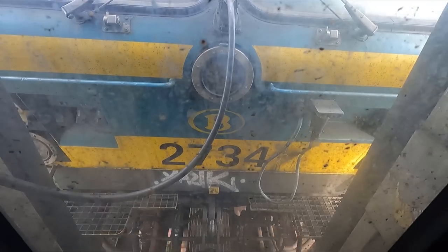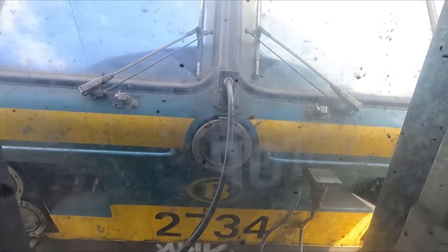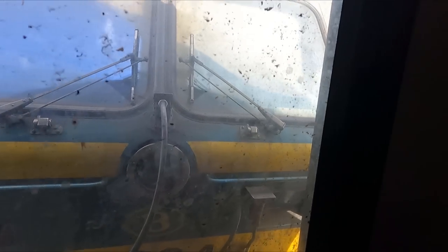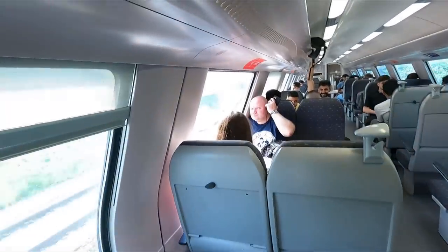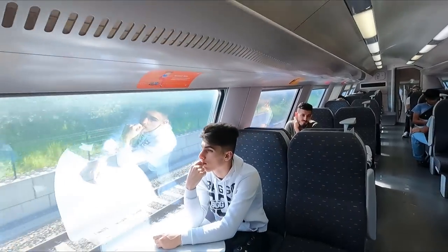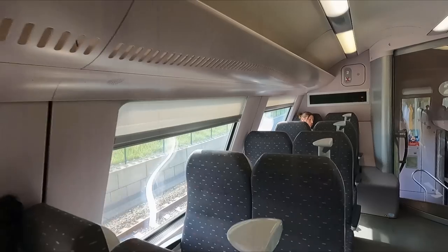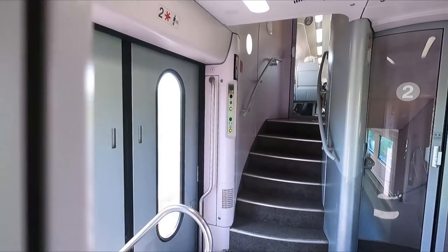As this is only a short journey, I waste no time in heading for a wander. The window peering through to the locomotive is cleaner than the one on the NS International train we took a look at last week, but only just. The majority of the train is made up of second-class seating, laid out in a 2-plus-2 configuration on both the upper and lower levels. The second carriage from the front is where you'll find facilities for wheelchair users as well as people of reduced mobility.